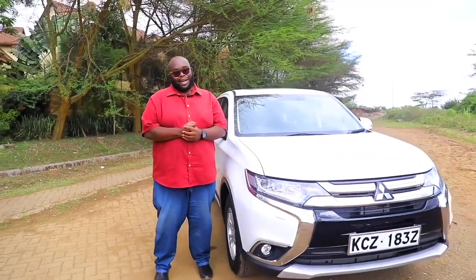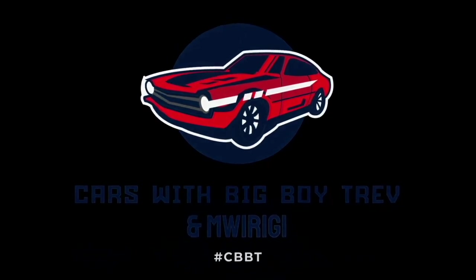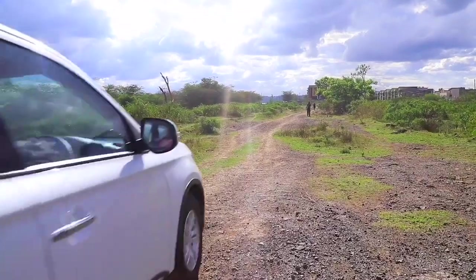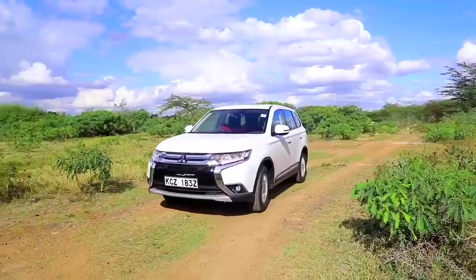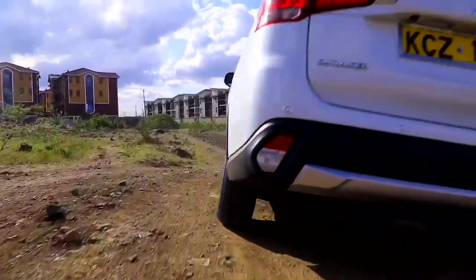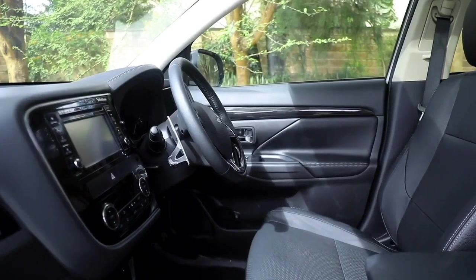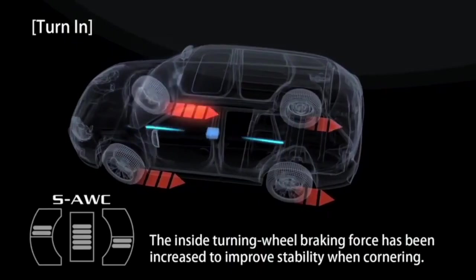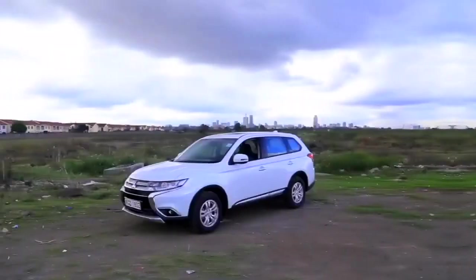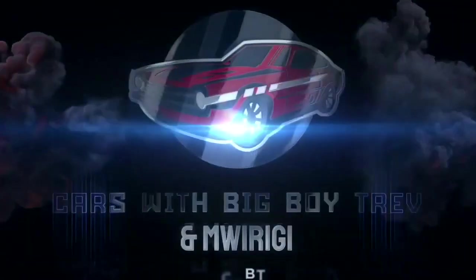But first things first, let's check out the highlights of today's show. This week on Cars with Big Boy Trev, we head out all the way to Japan to sample Mitsubishi's latest variant of its tough and reliable Outlander soft-roader. We check out its bold styling, comfy interior, punchy engine minted to one of the best 4x4 systems ever built, the Super Select Invec 3, and give you value for money as to why it is the best soft-roader in the business. Catch this and much, much more only on Cars with Big Boy Trev.